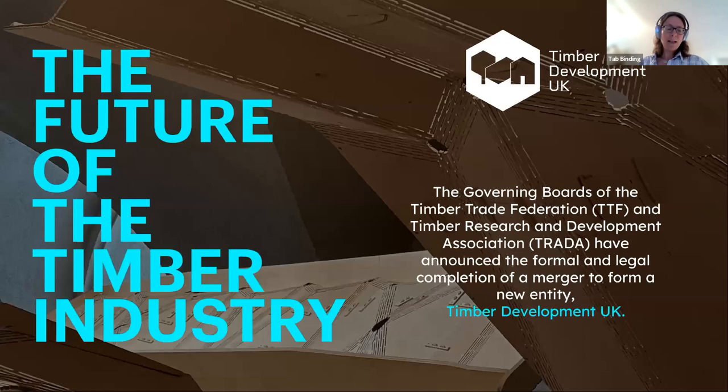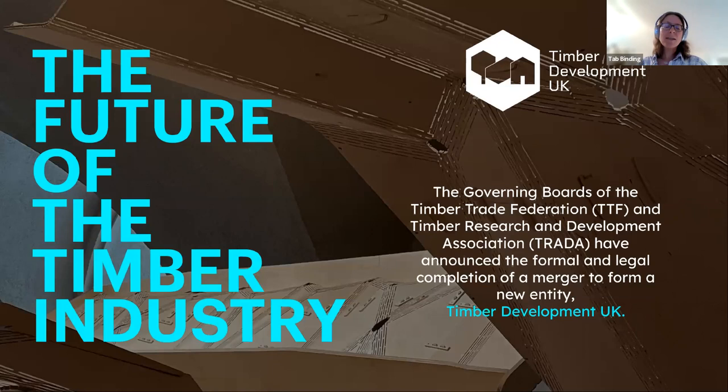This is a new series where we learn directly from the architects and multidisciplinary teams behind four incredible projects selected from the Wood Awards 2021. Timber Development UK has been formed from the merger of the Timber Trade Federation and TRADA, creating the largest, most comprehensive supply chain body in the UK, spanning from sawmill to specifier to finished project.